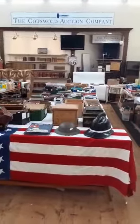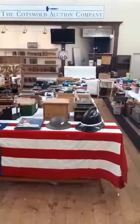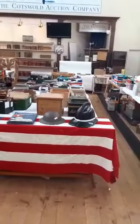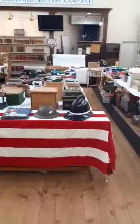Here we are in the Cheltenham sale room. The next sale is the 28th of September. That's Militaria, books, stamps, coins, ephemera and collectibles. So let's have a look at some of the Militaria.